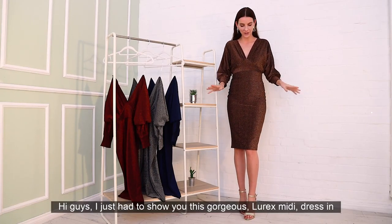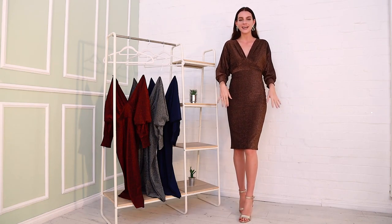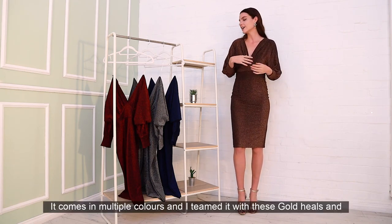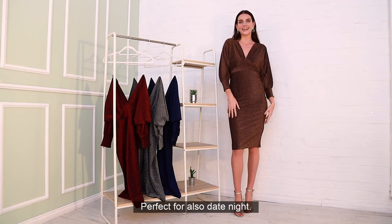Hi guys! I just had to show you this gorgeous Lorax midi dress in this bronze colour. It's so pretty and it's perfect for the Christmas season. It's got this really flattering plunge neckline and these kimono sleeves which are also really cute. It comes in multiple colours and I've teamed it with these gold heels and gold earrings. Perfect for also date night.